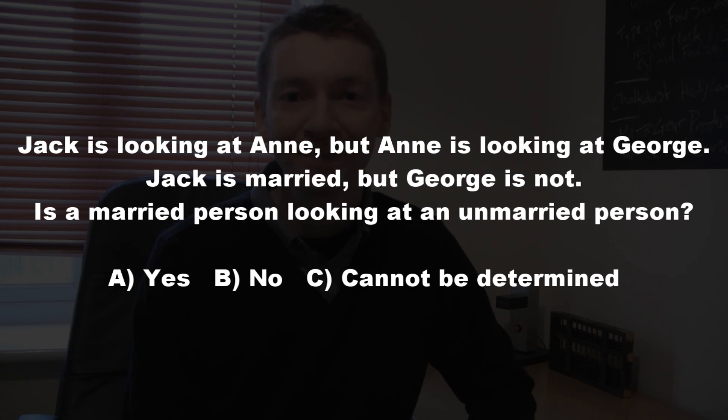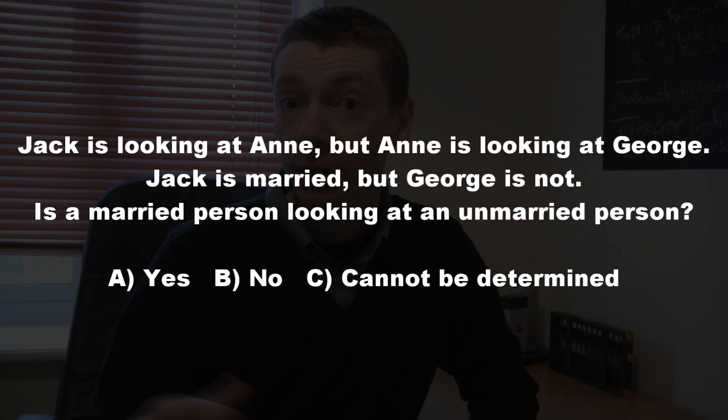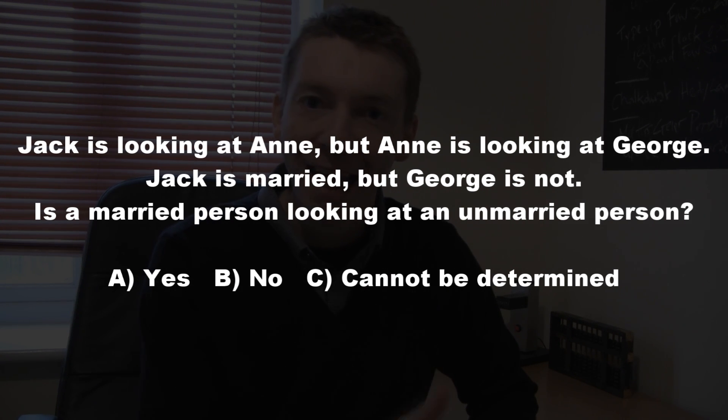Let me read that out again. Jack is looking at Anne, but Anne is looking at George. Jack is married, but George is not. Is a married person looking at an unmarried person? A, yes; B, no; C, cannot be determined.